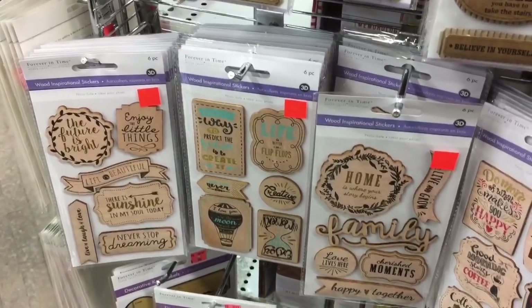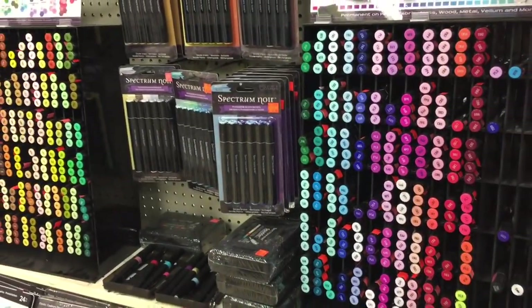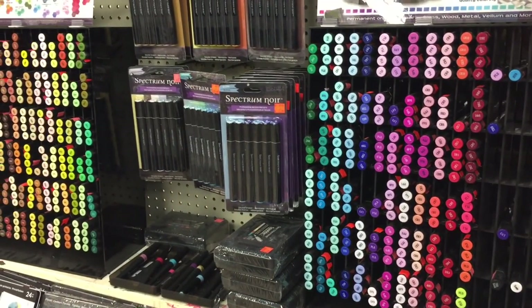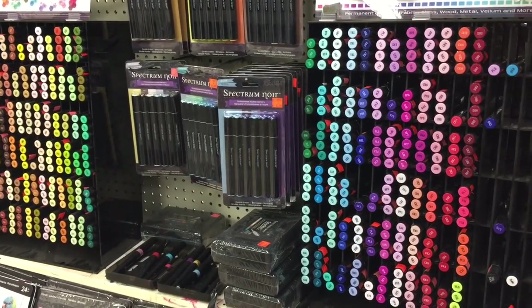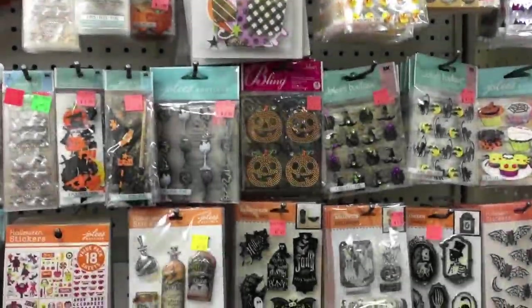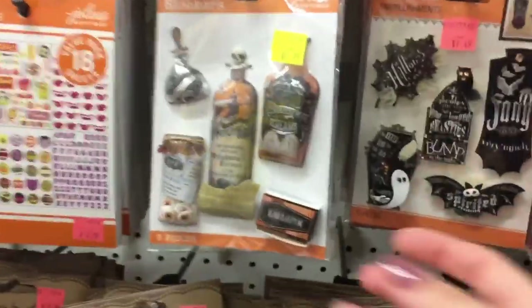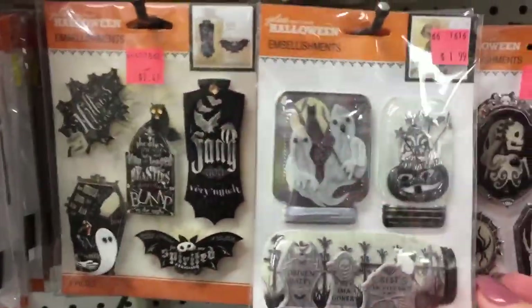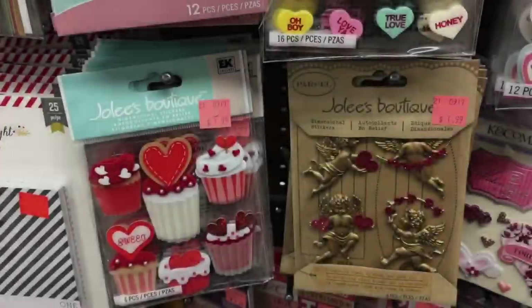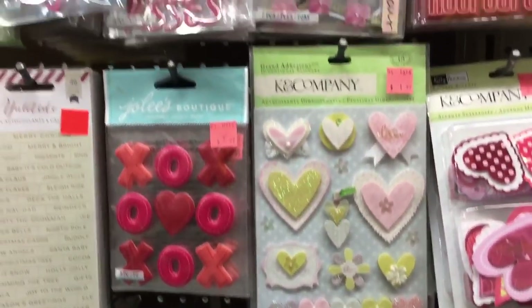These are at the Dollar Tree — the Forever In Time line, I believe they're $1.39. Spectrum Noir — they have all the colors and the blender pens. What I absolutely love about the sticker aisle at the surplus store is that they keep their seasonal stickers all year round. There's Halloween, Christmas, communion, graduation, Valentine's — whatever you think of, they have it out. They never take their stickers out or rotate them based on seasons.